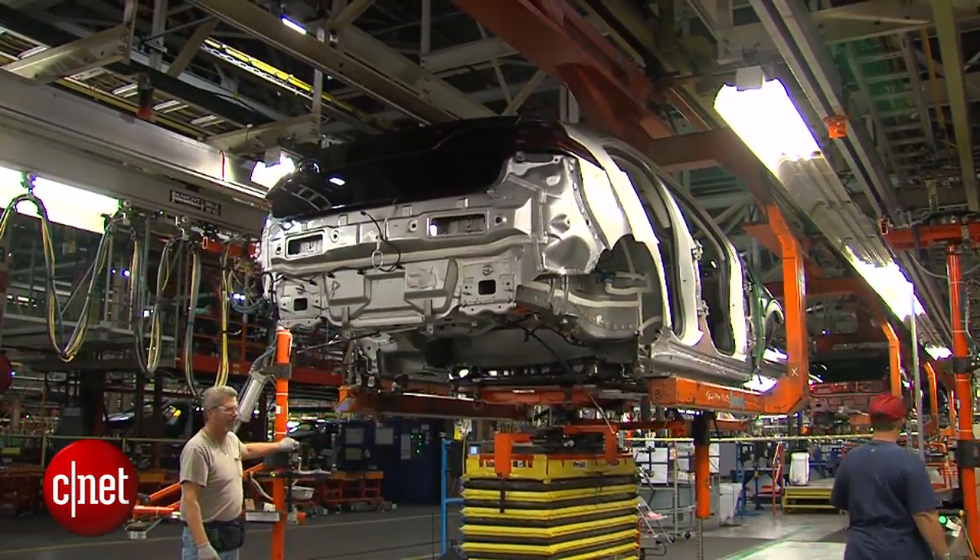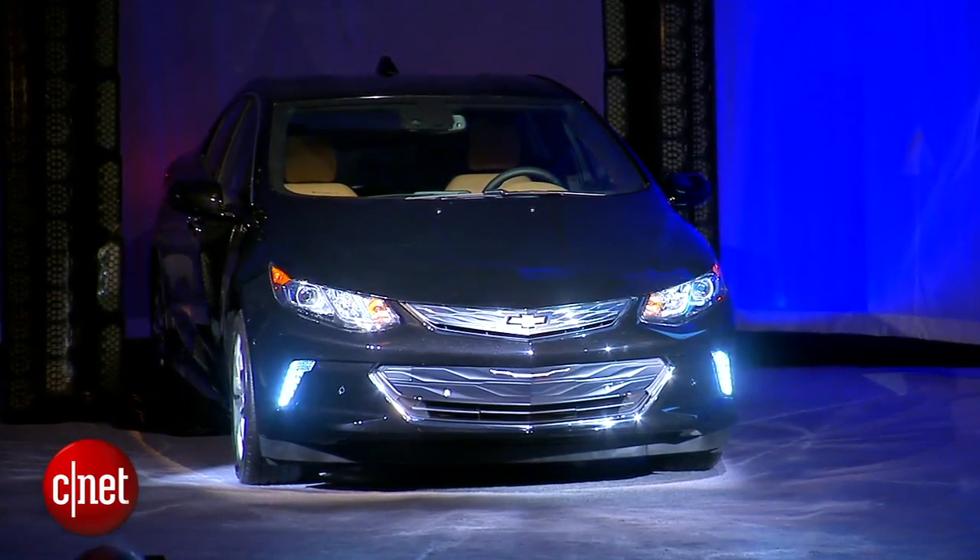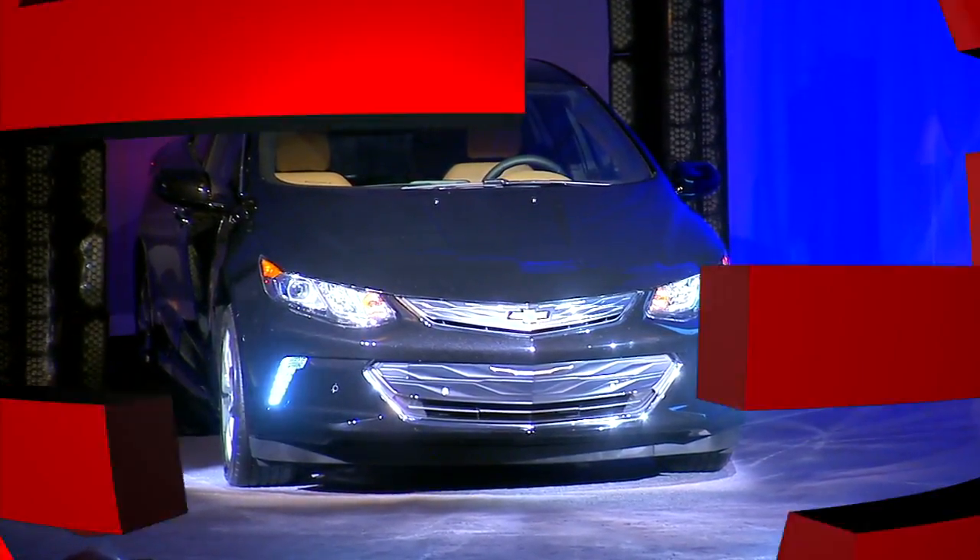They're going to smooth that out, we expect. We'll get full details of the new Volt at the Detroit Auto Show starting January 12th.